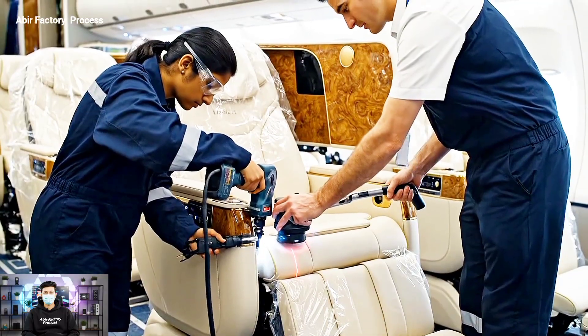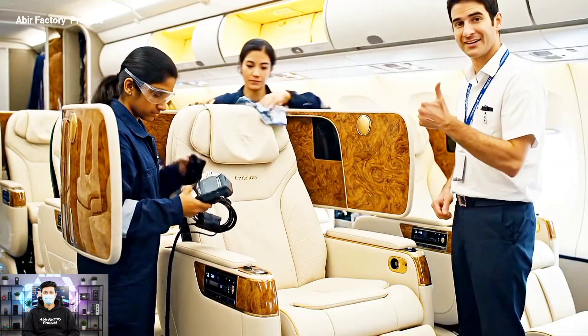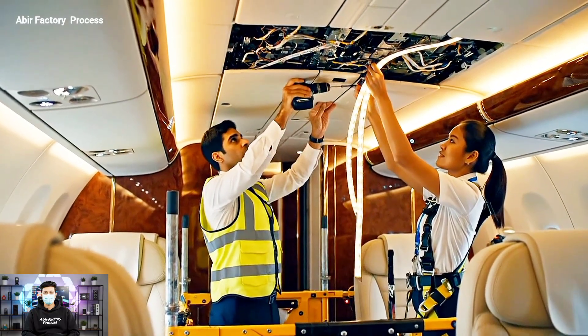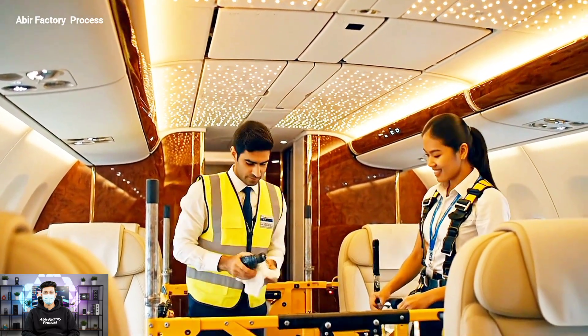Torque settings confirmed on the main bolts. Reading green across the board — alignment is perfect. Make sure that harness is fully secured before we power it up. Looks good — I'm securing the last clip now.